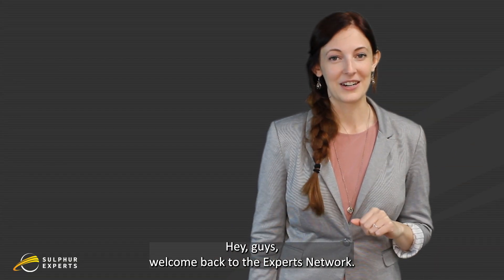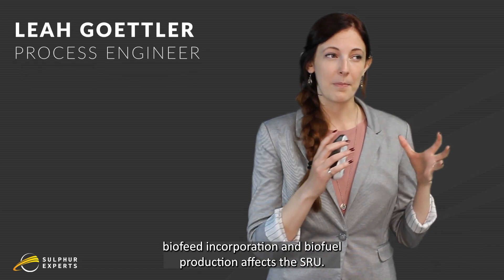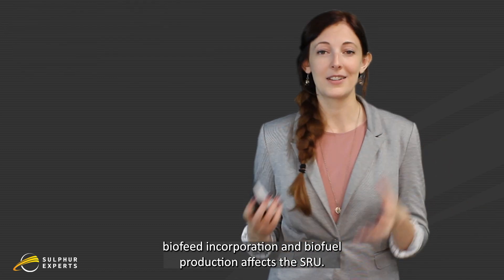Hey guys, welcome back to the Experts Network. Today we're talking about how biofeed incorporation and biofuel production affects the SRU.